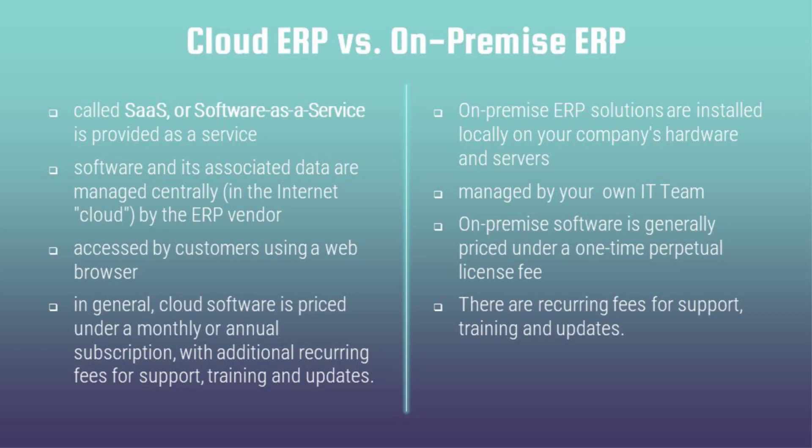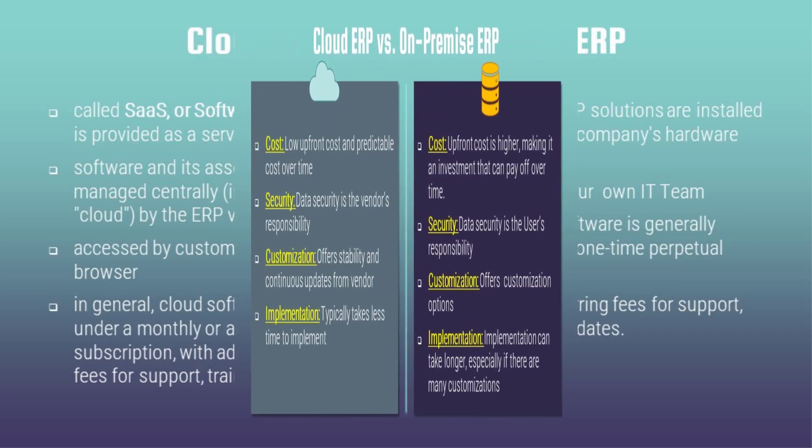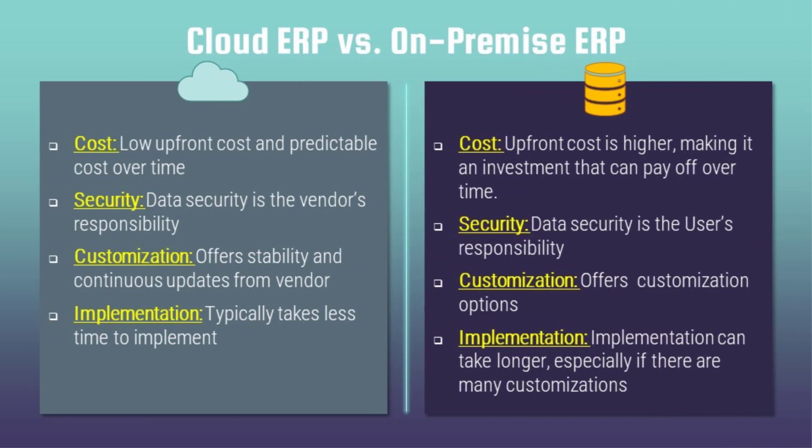With cloud-based ERP, the upfront cost is low and predictable — you have complete pricing transparency for this year and the years ahead. On-premise solutions require a one-time payment, but whenever upgrades come you have to pay again, so you never know what upgradation charges will be. With cloud ERP, data security is the vendor's responsibility, and you get 24/7 accessibility from mobile or web applications.